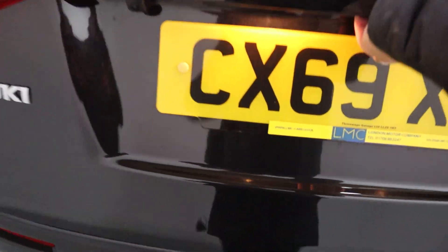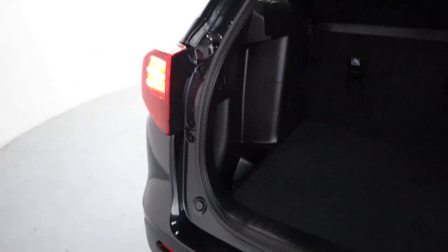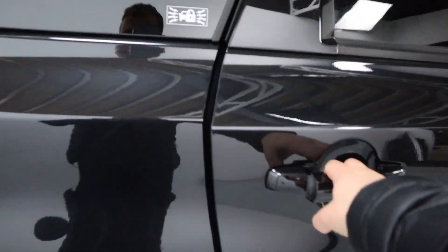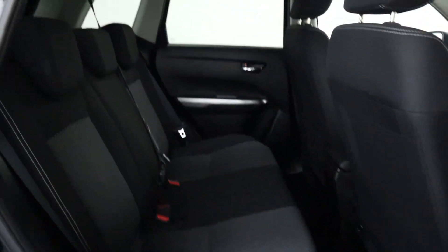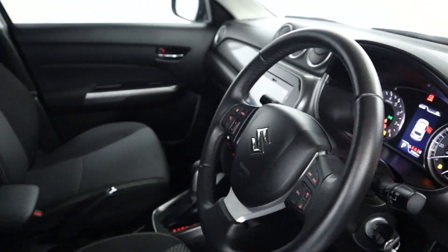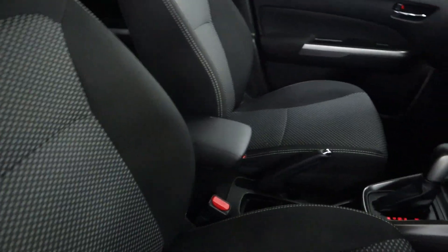Plenty of boot space, perfect for day-to-day use, with additional storage on either side. In terms of interior, full cloth seating throughout making for a nice comfortable journey. Up front, all your window controls are on the door cards, headlight controls on the left stick, and cloth seats up front with a leather armrest.